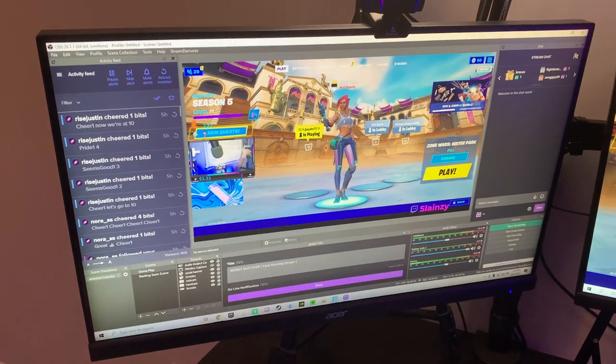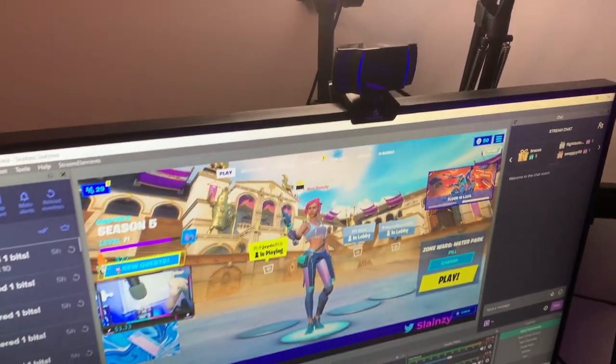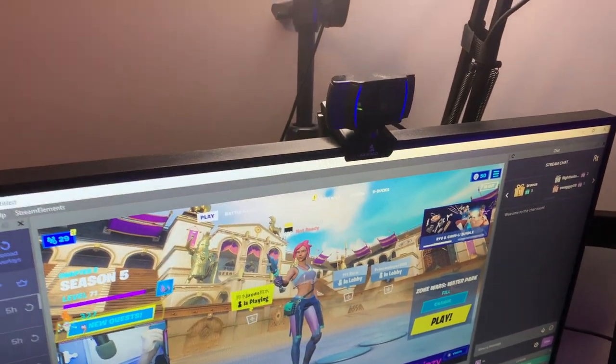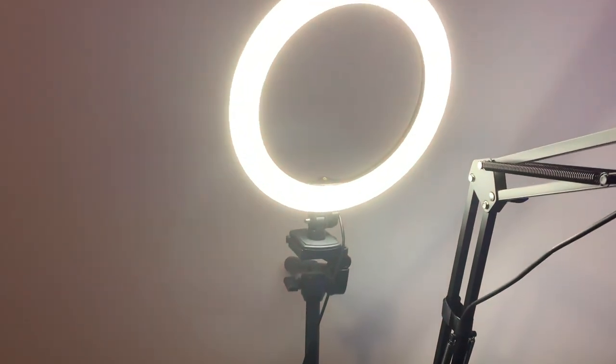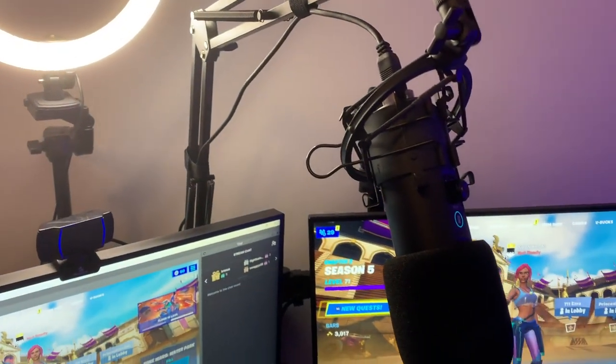Up here I have my secondary monitor — it is 60 hertz. I usually have OBS, Discord, and Spotify open on it. Up here is my first webcam from Nexigo, it is amazing. I also got my ring light up here, it is super bright.